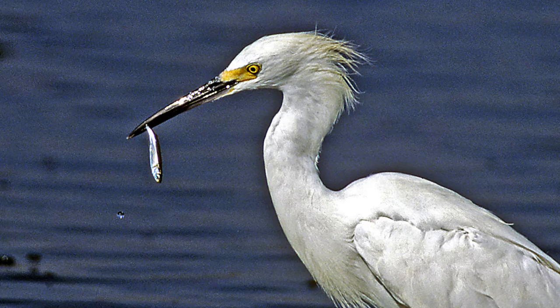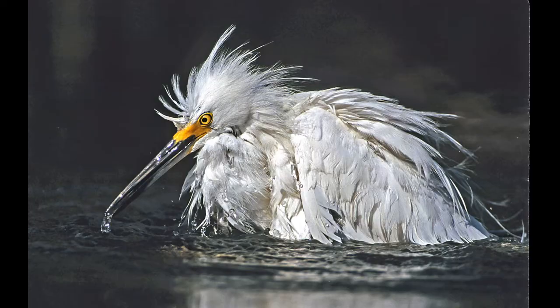This is a snowy egret on a bad hair day, but it shows that they do a lot of bathing and cleaning to keep all their feathers in prime condition.